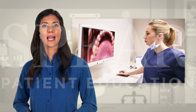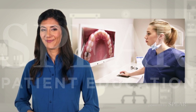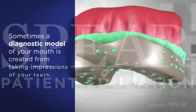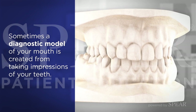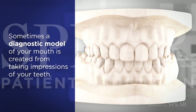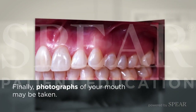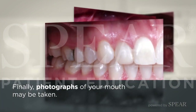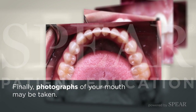Your doctor may want to gather some additional records to help with the fact-finding process. Sometimes, a diagnostic model of your mouth is created from taking impressions of your teeth, which helps to further evaluate your teeth and explore possible solutions. Photographs of your mouth may also be taken to create a visual record of the appearance and condition of your teeth at the time of examination.